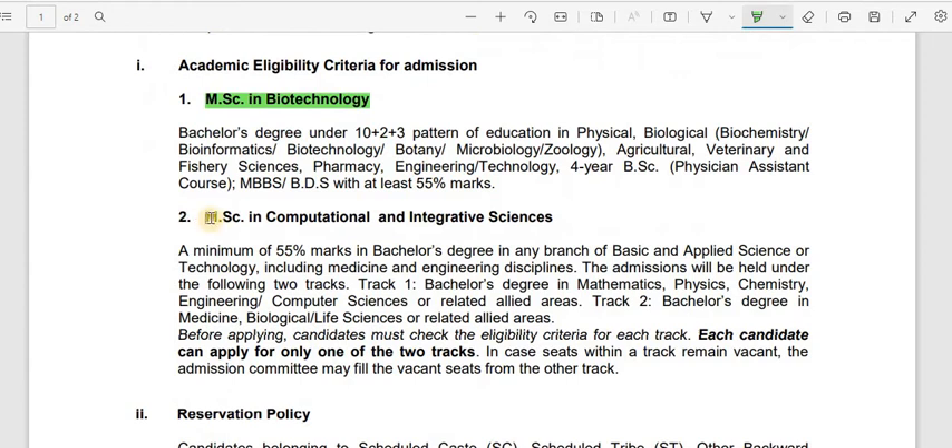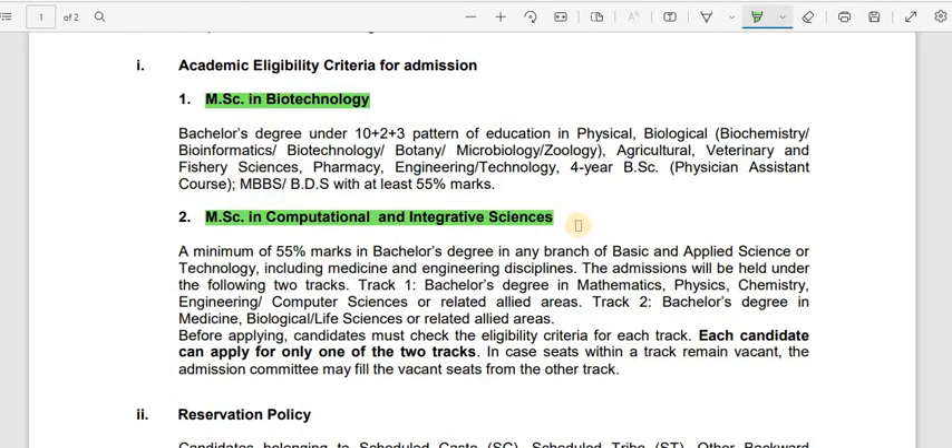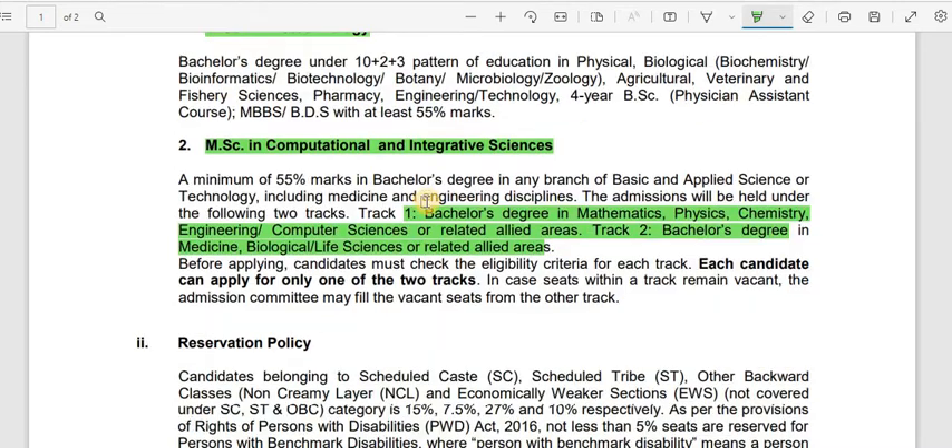For MSc in Computational and Integrative Sciences, admissions are offered in two tracks. Track 1 requires a bachelor's degree in math, physics, chemistry, engineering, or computer sciences. Track 2 is for pure biological sciences. Candidates must check the eligibility criteria for each track before applying, and each candidate can apply for only one track. If seats within a track remain vacant, the admission committee may fill them from the other track.